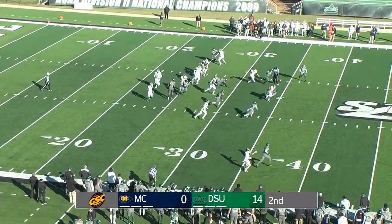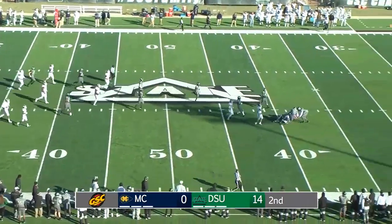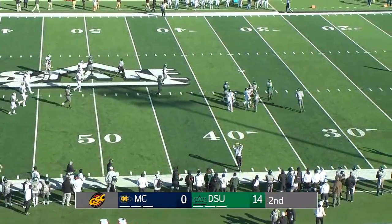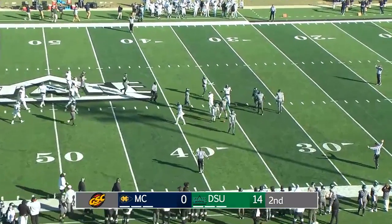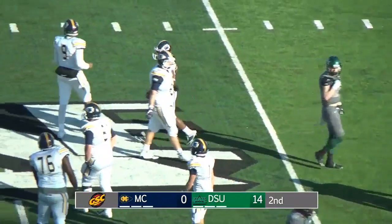Man in motion to the near side, and Lampkin through the line in a hurry, across the 40, across midfield, down to the 40, being dragged, dragging people with him. Inside the 40 of Delta State, Tiberius Lampkin with the strongest run of the day for the Choctaws.